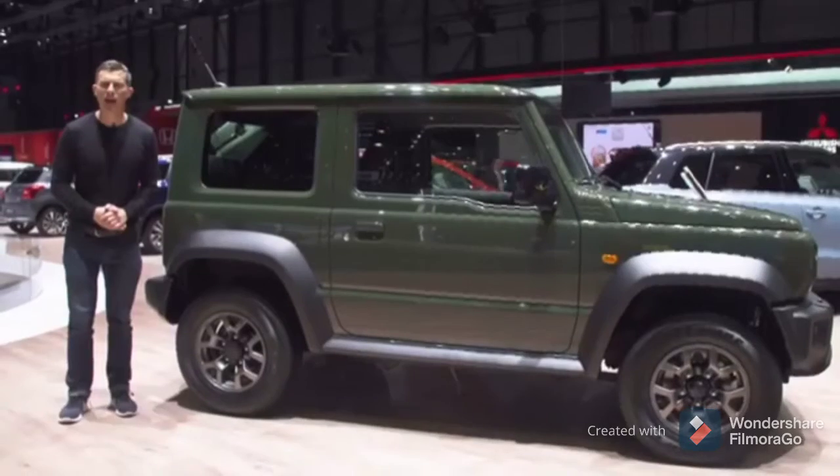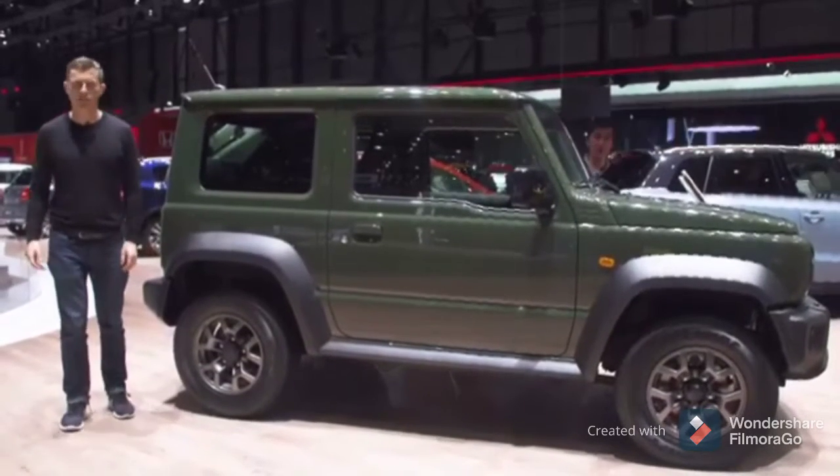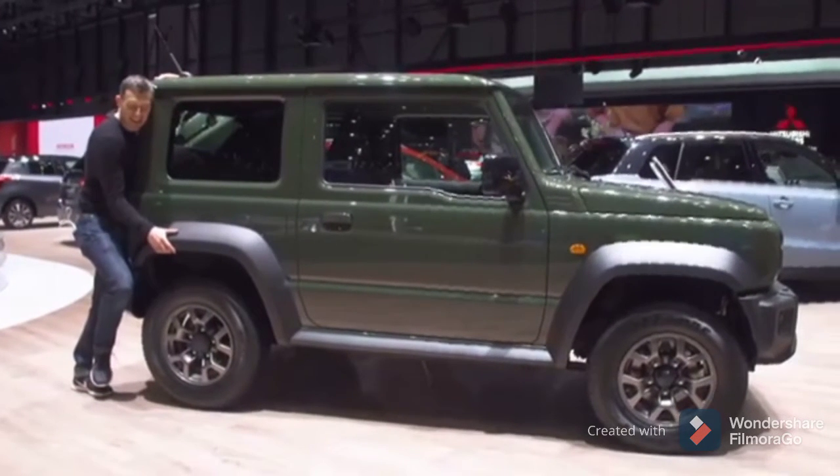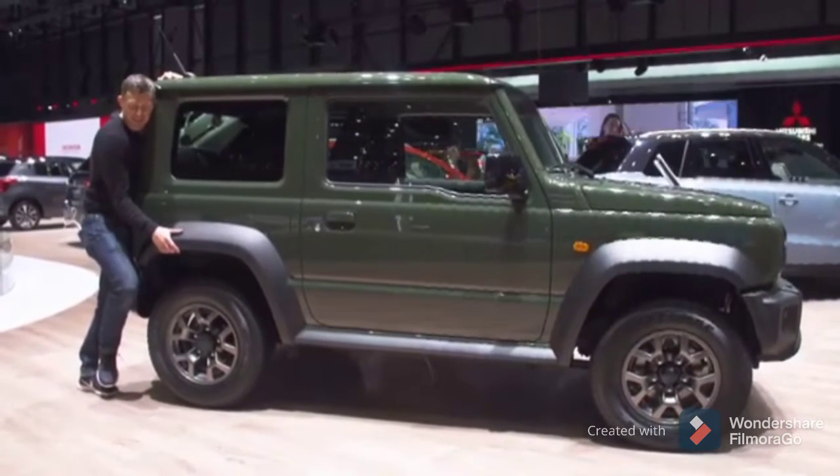Here on the Suzuki stand there is absolutely nothing new. I just wanted to come here to cuddle a Jimny. Was that too weird? It's too weird, isn't it.